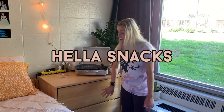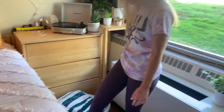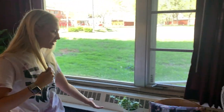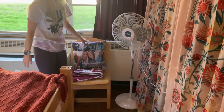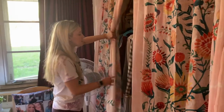We've got hella snacks in here. I've got this little pouffe thing just to step on or sit on, whatever. A few more plants over here, and this is my extra chair since we get two chairs. My fan — very crucial — and then this is my closet.